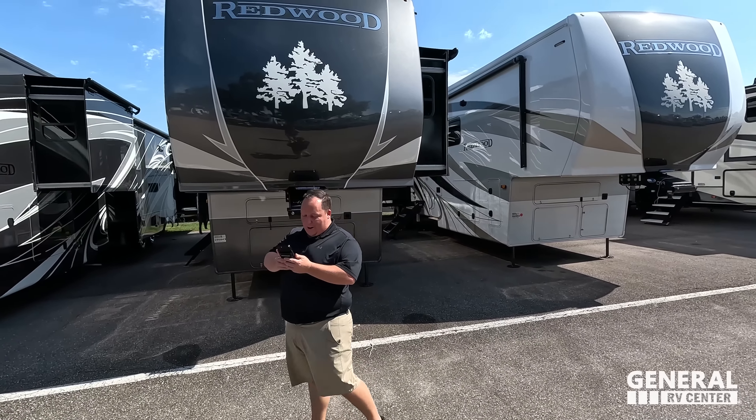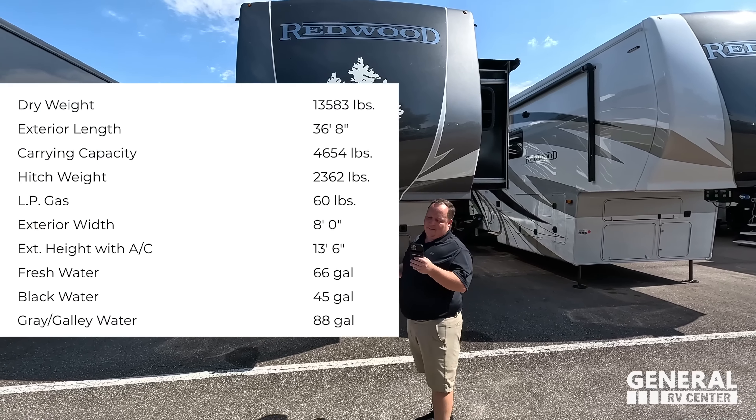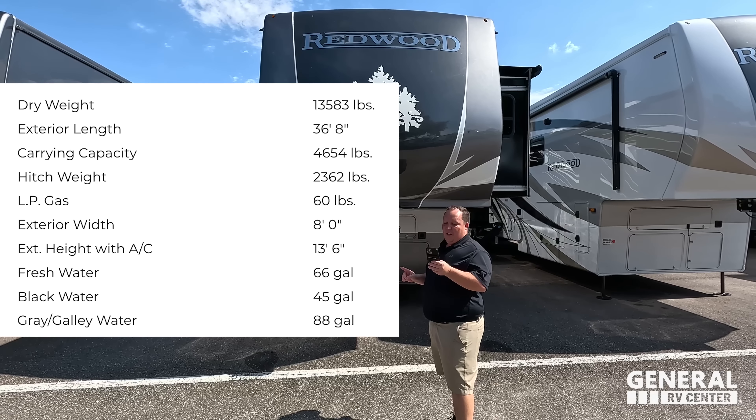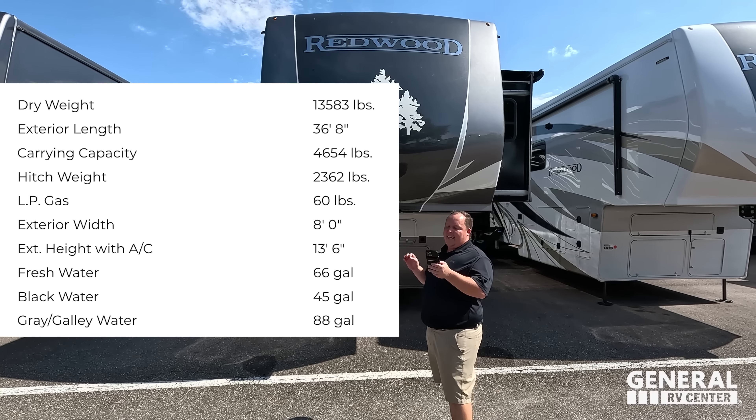Model is 3401 Redwood. The actual tip-to-tip length is 36 feet 8 inches. The dry weight is 13,800 pounds and the hitch weight is 2,362 pounds. This is the Redwood - the most quality fifth wheel that we sell at General RV. I did confirm partial body for full body paint as the option, but we order all our Redwoods with full body. It looks absolutely fantastic - full body paint throughout the whole thing. Redwood, it's quality.